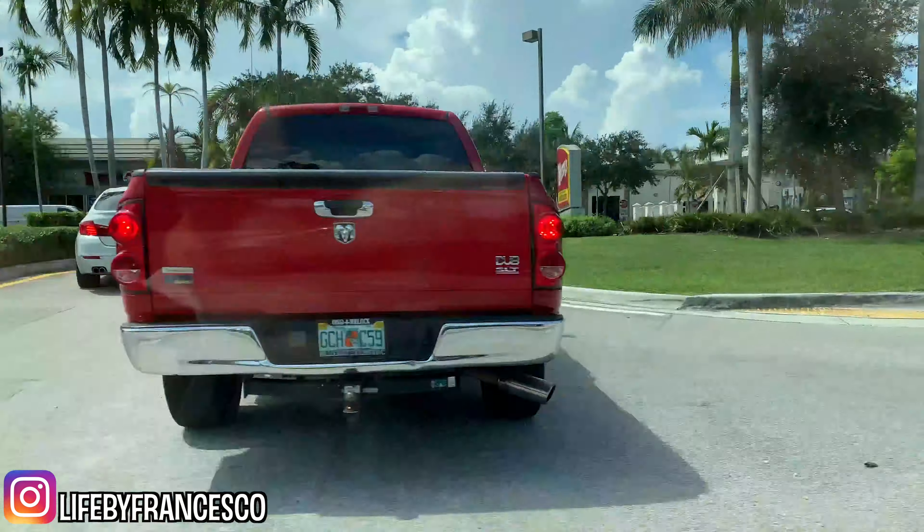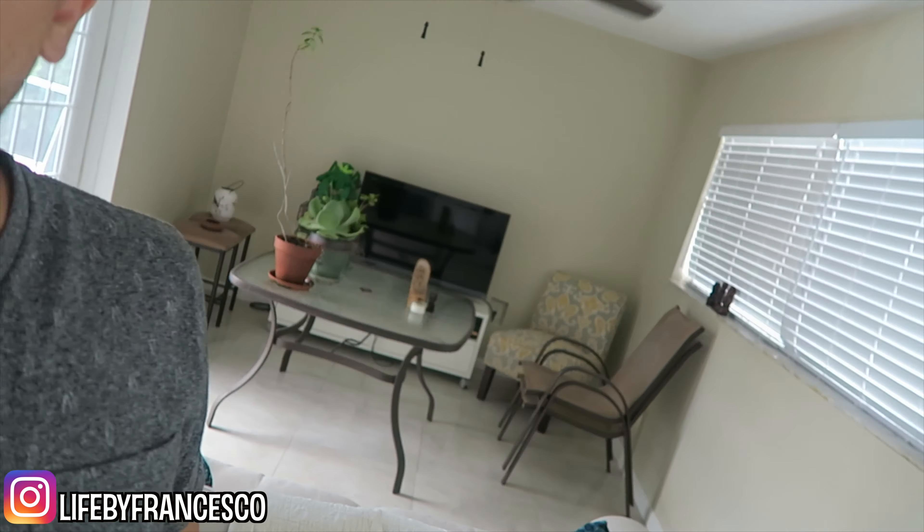Hey, look at all the people in the gas station already. There's already a line. Oh my goodness. This is not a happy face because look at all our stuff. We had to bring some of the stuff in from the backyard or from the patio because we're preparing for a hurricane.